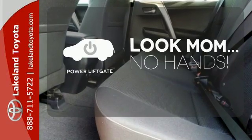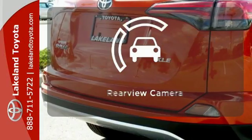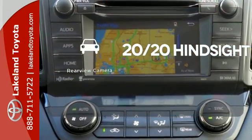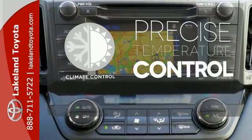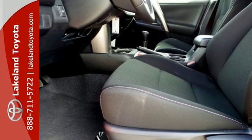Enjoy the hands-off ease of rear-door operation with the power liftgate. See objects previously out of sight with a rear-view camera. Select the perfect temperature with climate control. Expand your horizons with this 2016 RAV4.